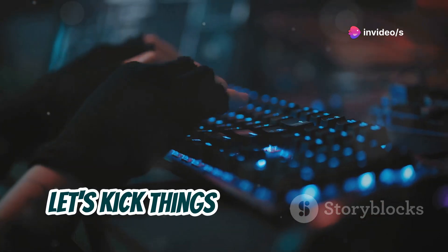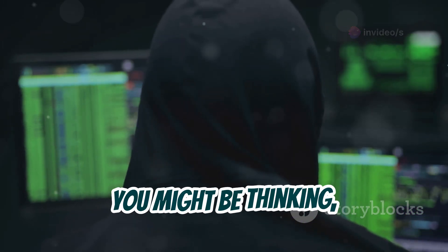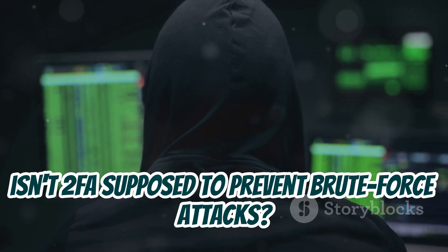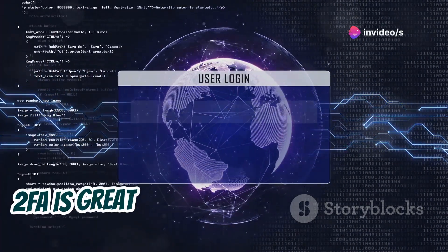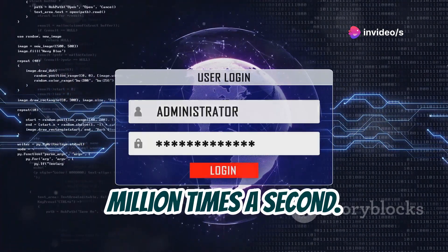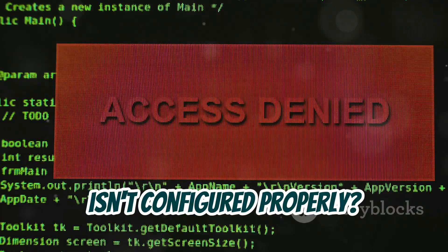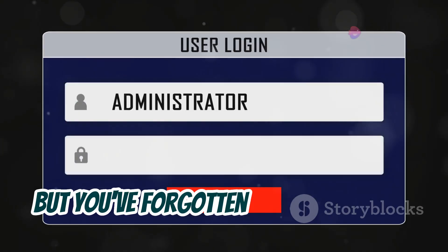Let's kick things off with a classic attack method: brute forcing. Now, you might be thinking — isn't 2FA supposed to prevent brute force attacks? And you'd be right, to an extent. 2FA is great at stopping those automated bots that try to guess your password a million times a second. But what happens when the system itself isn't configured properly? Imagine this: you're trying to log into your account, but you've forgotten your password.